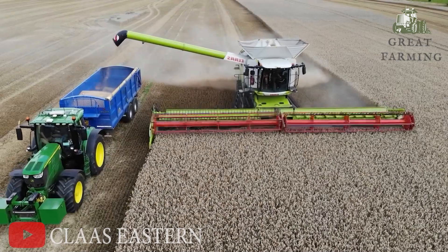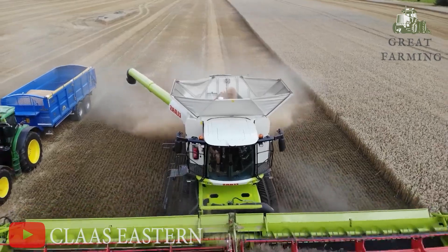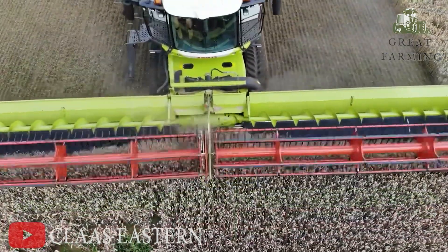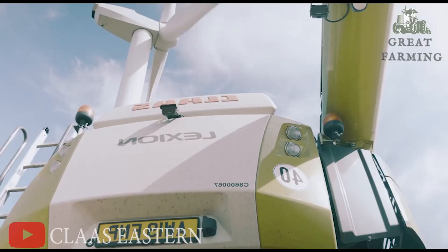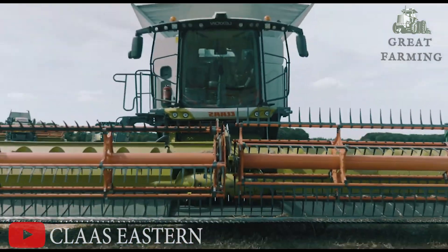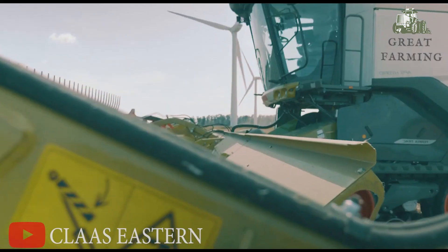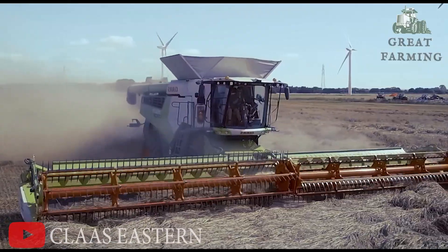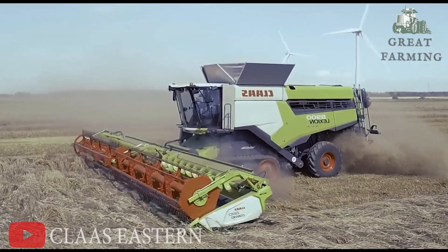The Claas Lexion 8900 can gobble up crops faster than you can say 'harvest season,' with its powerful cutting system and high-performing threshing technology. It flows through fields like a dance floor at a country hoedown. It also comes with an advanced cleaning system that ensures only the finest crops make it into the grain tank — it's like having a team of miniature cleaning fairies meticulously separating the wheat from the chaff.